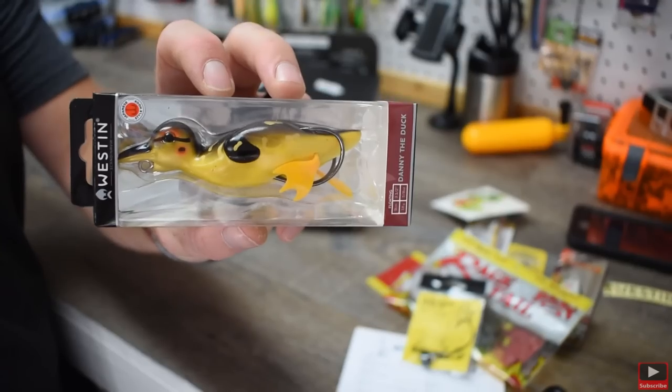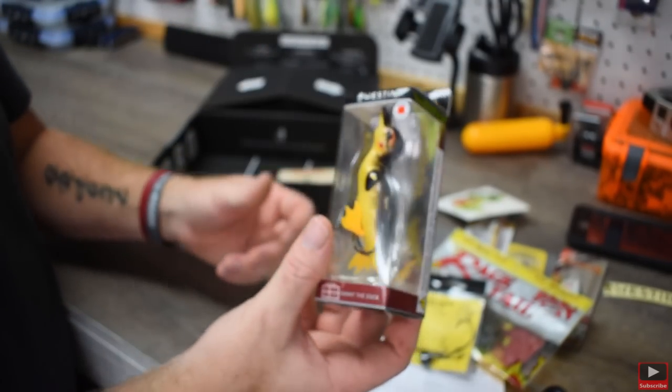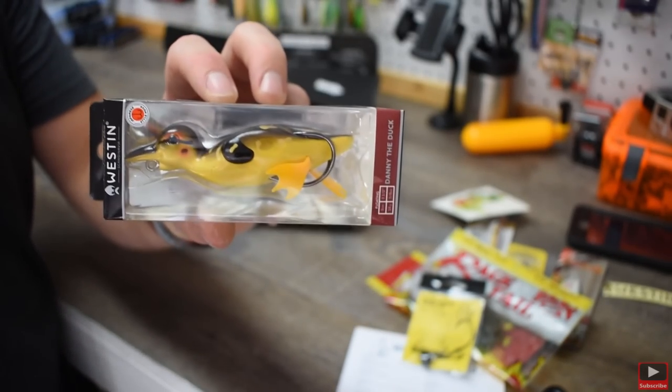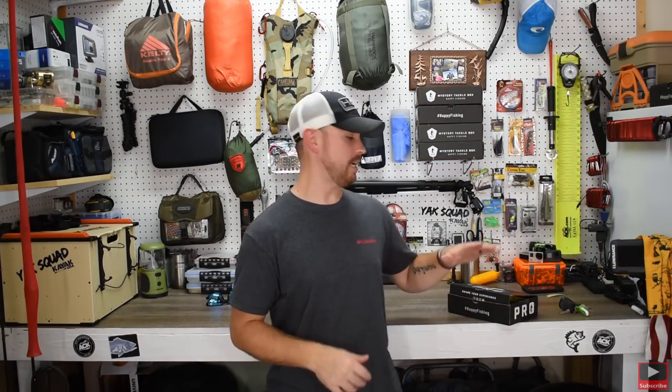That was a pretty good box. I thought the best thing in the whole box though was that baby duck lure — just because it's neat and I've never bought one. I've seen them in stores and seen people fishing with them, but I'm definitely going to try it on camera. I'm going to go somewhere and throw it until I catch a bass. That's the August Mystery Tackle Box Pro Box. If you've never tried it, give it a shot — use the links in the description, it'll save you some money. It's really good tackle that you're actually going to use.